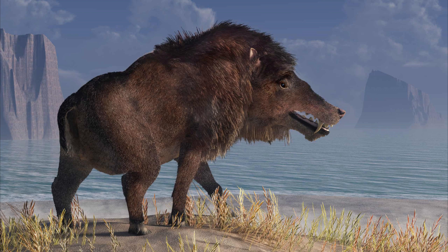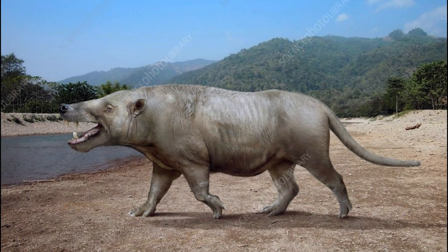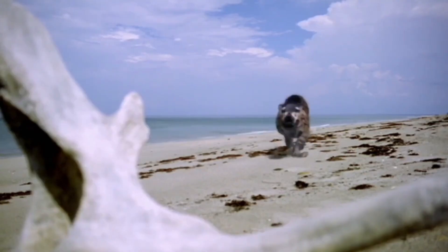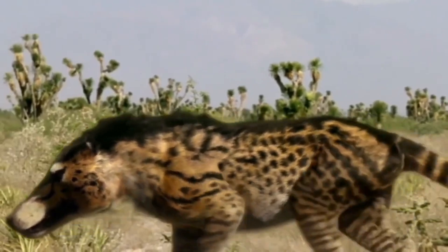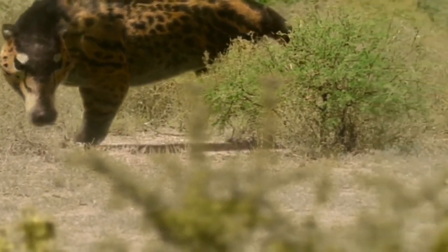It is an Androsarchus. Androsarchus was a prehistoric mammal that lived around 45 to 36 million years ago during the Eocene epoch, making it one of the earliest known large mammals. It was one of the largest mammals of its time, measuring up to 16 feet in length and weighing around 2,000 pounds. Androsarchus had a long, narrow skull with sharp, dagger-like teeth that were adapted for hunting and eating meat. This animal is known from fossils found in what is now Mongolia. Despite its massive size, Androsarchus is believed to have been a swift runner, capable of chasing down its prey.